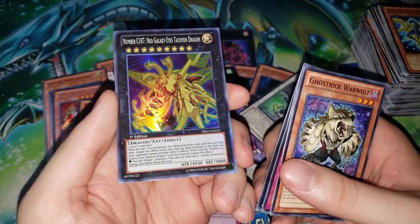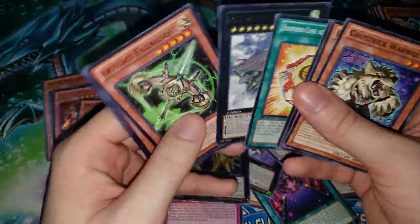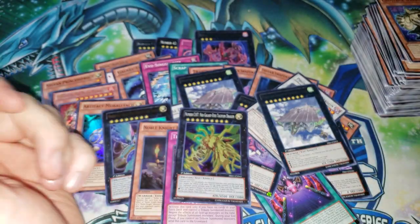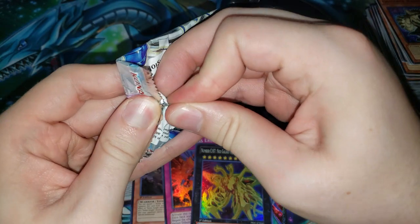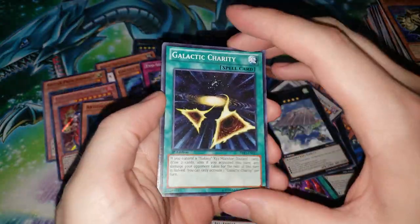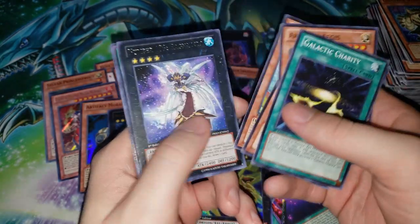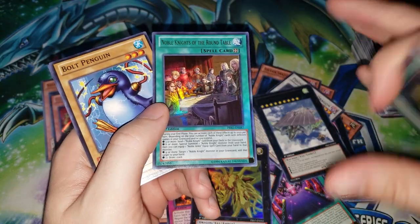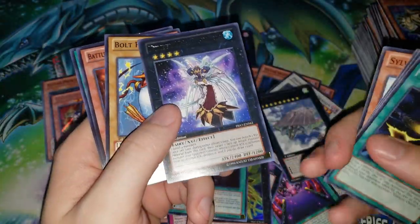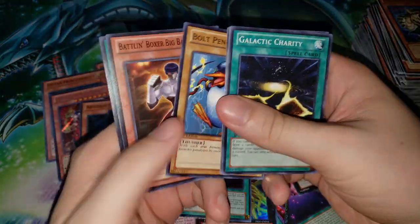Number C107: Neo Galaxy-Eyes Tachyon Dragon — look at that huge monster, 4500 attack points! We have just a couple packs left. I believe we're only pulling one Ultra and one Secret back in the day — not entirely sure. Ghost Rares I believe were still around at this time — I think this was when Ghost Rares were in the sets but weren't the cover card. We got two Ultras, that's cool. Okay, this card was terrible — it was a very much talked-about field spell for Noble Knights. Complete garbage. But this card — Ragna Zero was so strong! Pop a card and then draw a card — the advantage you could get off that thing was insane.